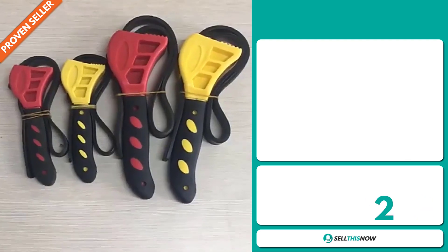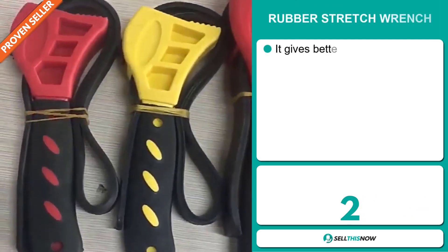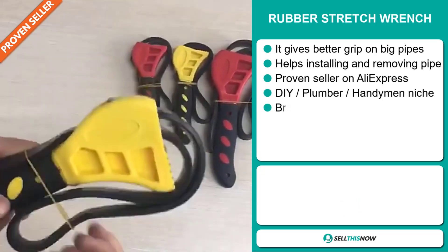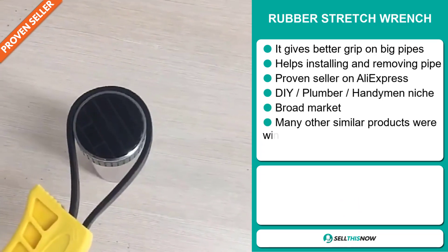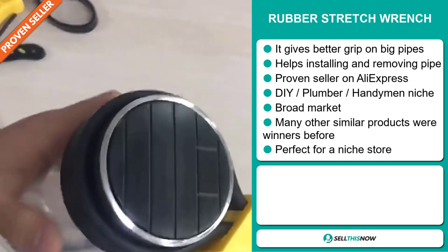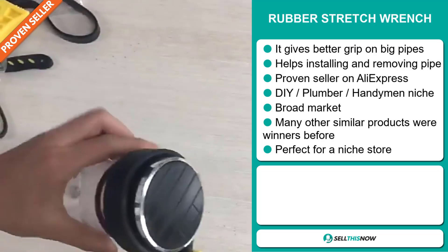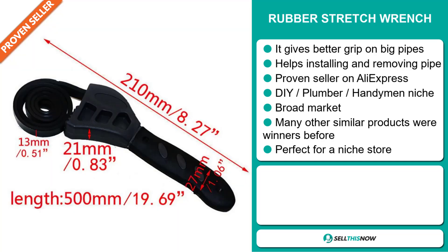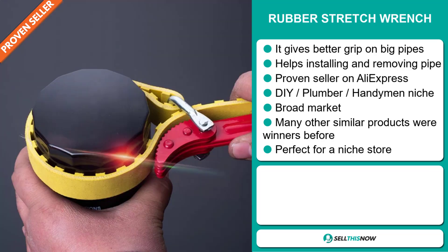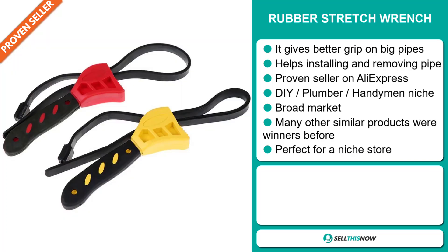Our next product is the Rubber Stretch Wrench. This gives you a better grip on big pipes and helps with installing and removing pipes. It's a proven seller on AliExpress with many, many orders, and it falls under the DIY plumber handyman niche market. We also think this item has a broad market base, many other similar products were winners before, and it's perfect for a niche store.